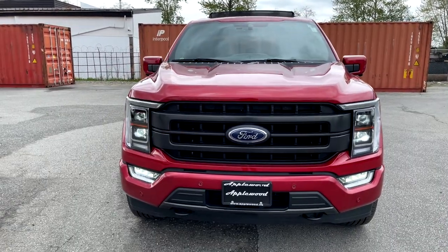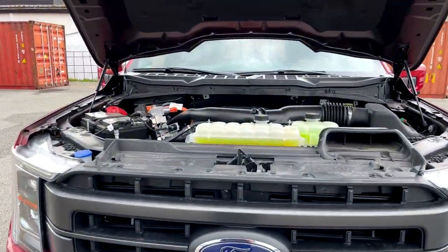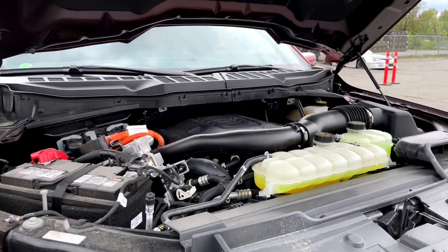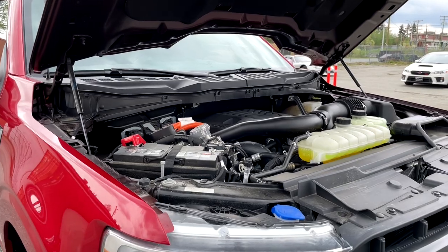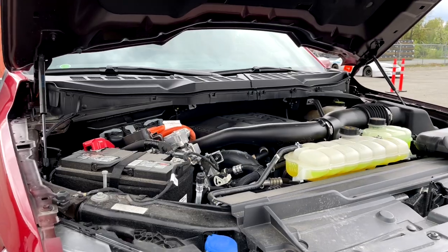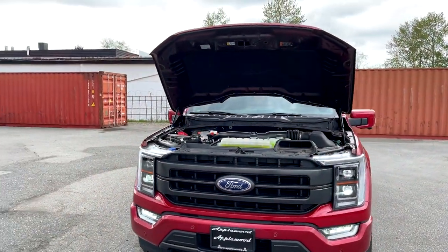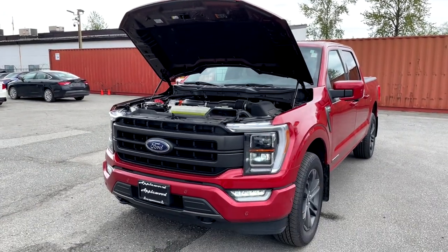Diving into the power plant of this F-150, we have a 3.5-liter V6 producing 430 horsepower and 570 lb-ft of torque, mated to a 10-speed automatic. This motor is great — if you're looking for fuel economy in a pickup truck, it delivers. It's only been out about a year and a half to two years and I haven't heard too many problems with the motor itself.